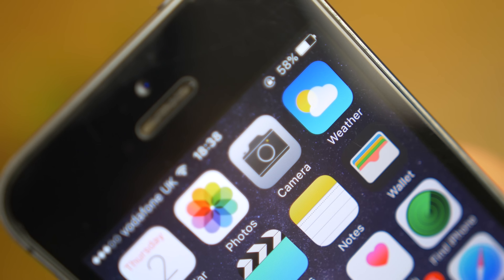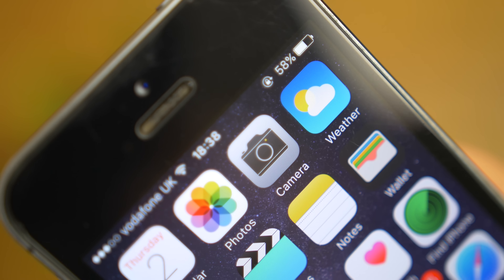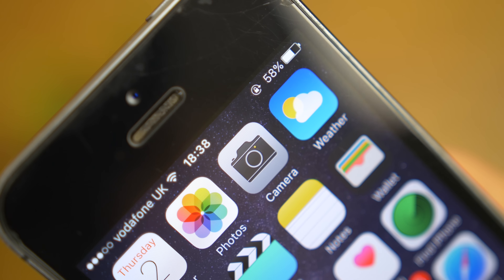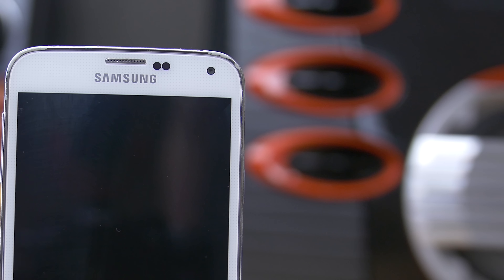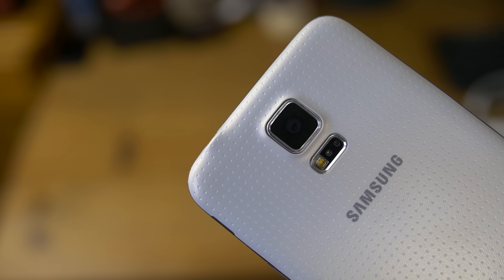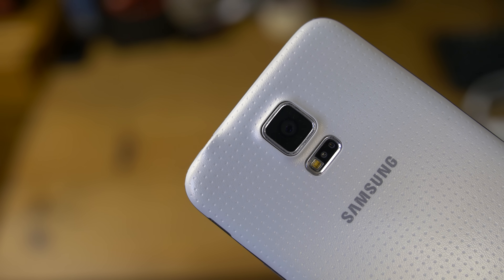The secondary cameras are fairly comparable in quality — the 5S has a 1.2-megapixel shooter without a super wide-angle lens but it's pretty good. The Samsung has a 2-megapixel sensor with a much wider lens, great for getting all your friends and family in the shot. It works really well for group selfies, and if I had to pick a winner, I'd go with the Samsung for both rear and front-facing cameras.